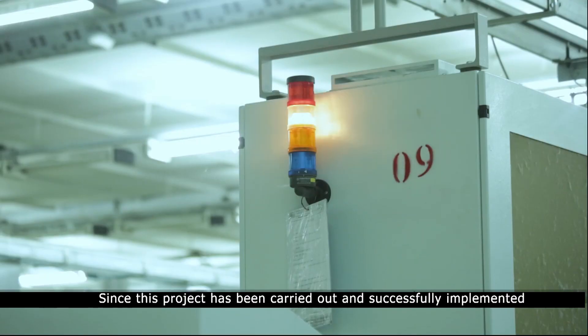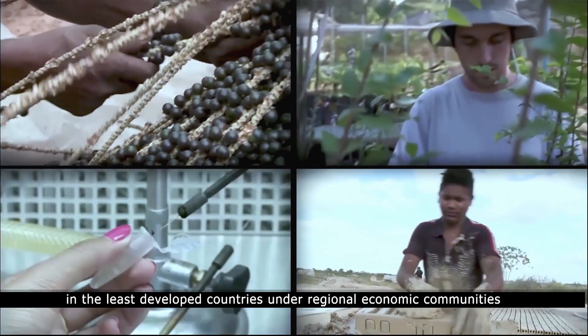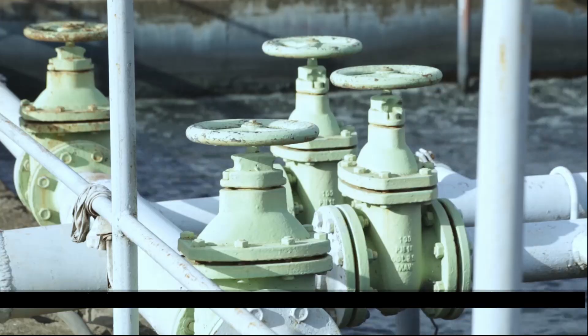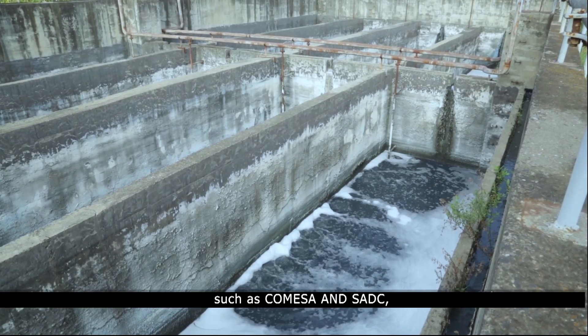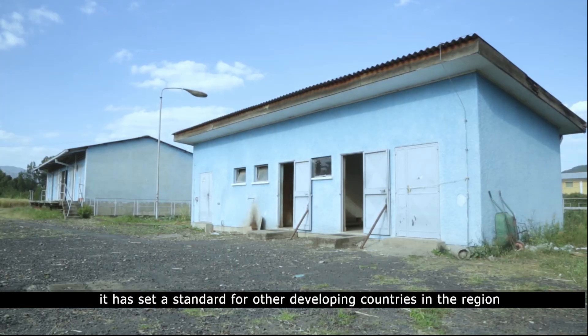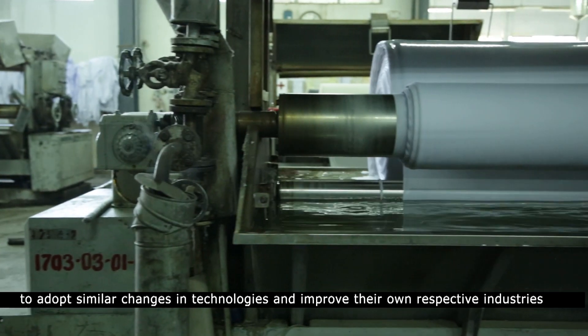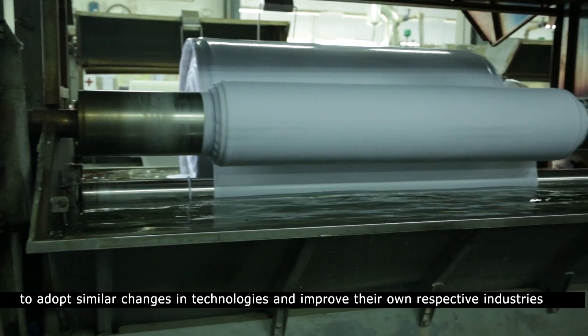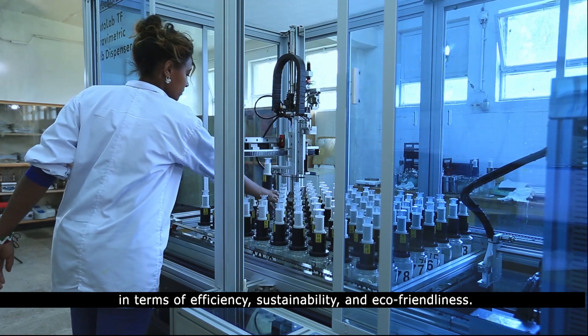Since this project has been carried out and successfully implemented in the least developed countries under regional economic communities in the eastern and southern parts of Africa, such as COMESA and SADC, it has set a standard for other developing countries in the region to adopt similar changes in technology and improve their own respective industries in terms of efficiency, sustainability, and eco-friendliness.